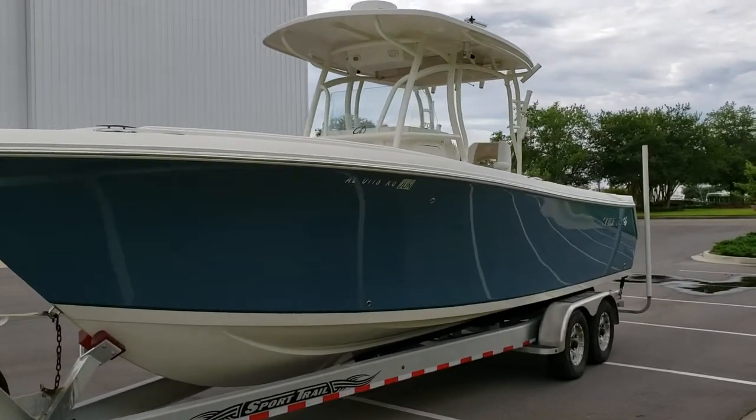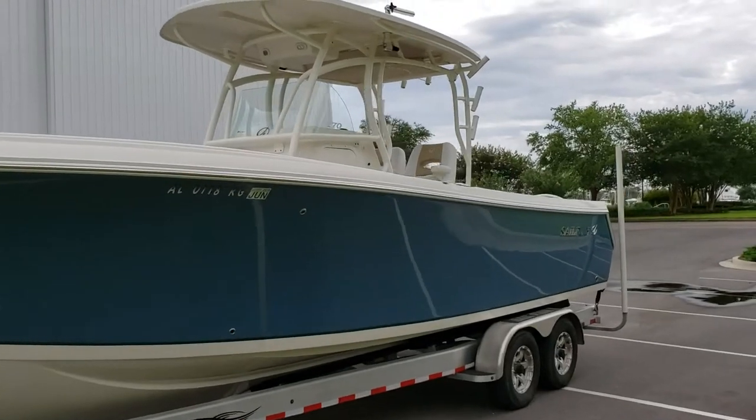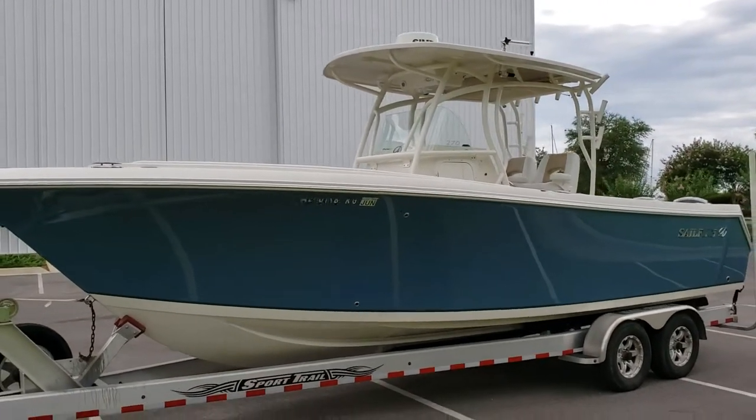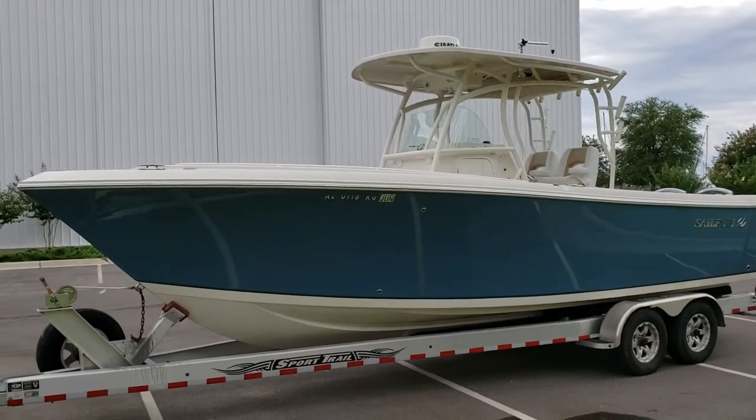My name is James Reddy. I can be reached at 850-582-5421. I thank you for taking time to look at the Sailfish 270cc.